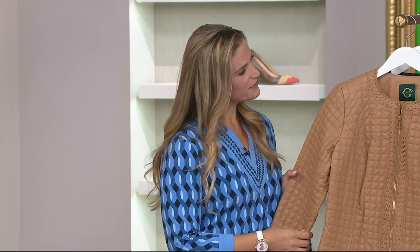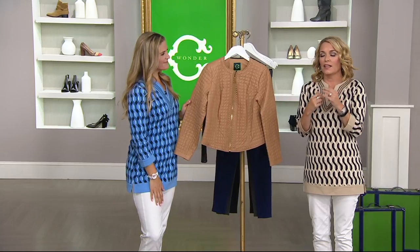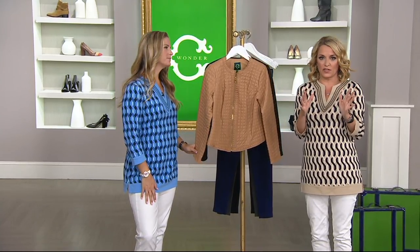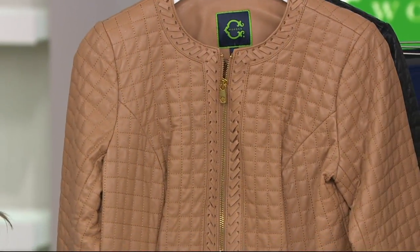We've had some great pieces. The tunic that Lauren and I are wearing is brand new today — we just talked about that before the break. Now we're moving into a leather jacket, quintessential fall, never goes out of style. This one is packed with style.